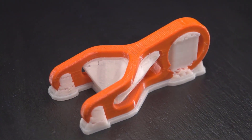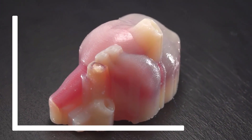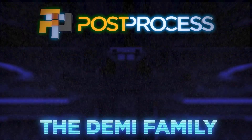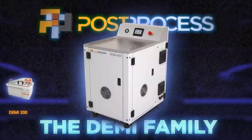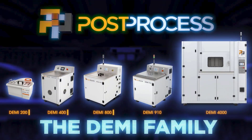Additive manufacturing is changing the way that parts are prototyped and produced. But post-printing inefficiencies are prohibiting full scalability. The Demi family of additive solutions is the world's only intelligent resin and support removal technology proven to unlock additive's full potential.